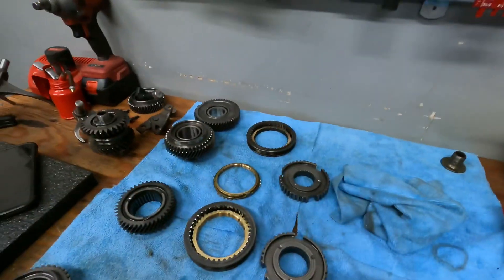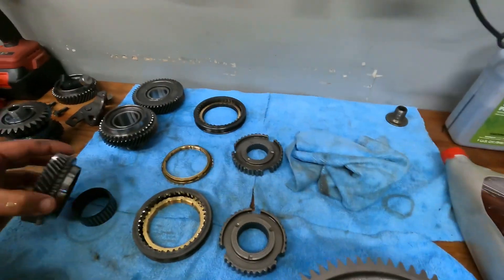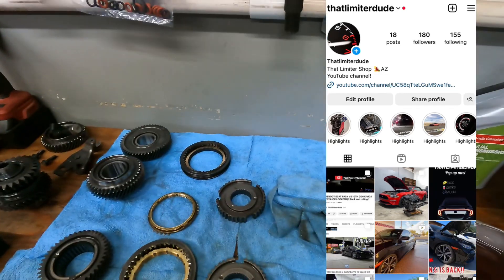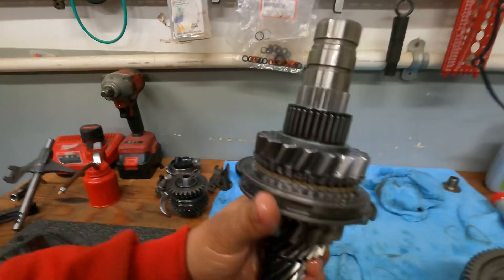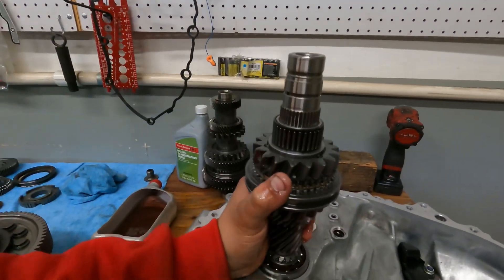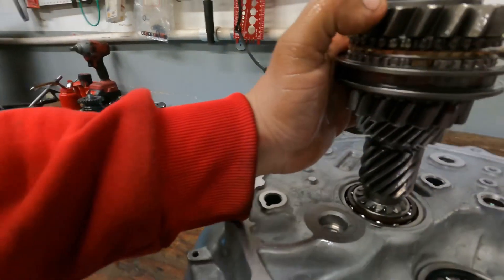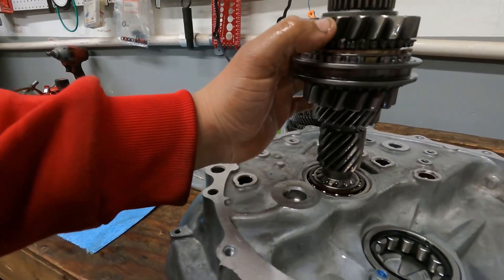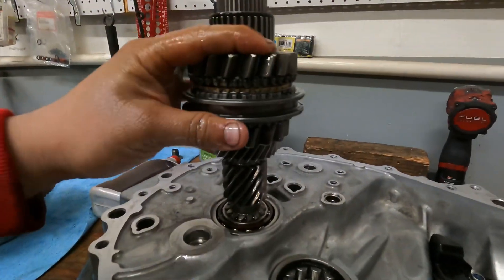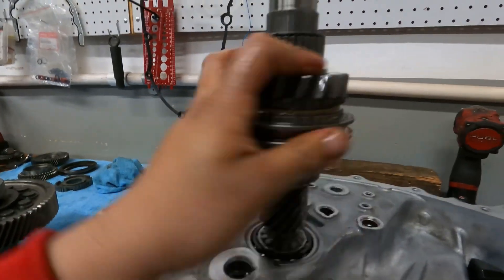If you guys are looking for a quote, make sure you hit me up on Instagram. Had a little bit of an issue — had to put the camera down and use both hands. But right now so far so good. Went ahead and put the RV6 Performance third and fourth in — everything's looking perfect. I can just do this with my two fingers, thumb and pinky.